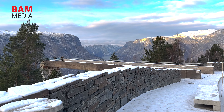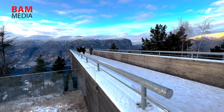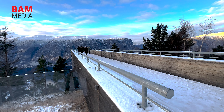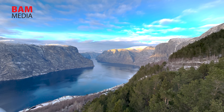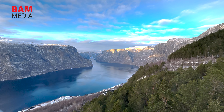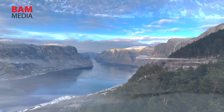Next up, we're heading to the Stegastein Viewpoint, which offers an incredible bird's eye view of the Aurlandsfjord. The viewpoint is perched on top of a cliff that's over 650 meters high, making it one of the most stunning viewpoints in the world. The view from the top is truly awe-inspiring and you won't want to miss it.